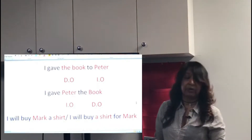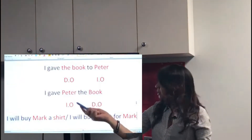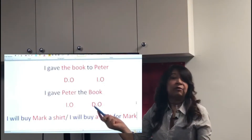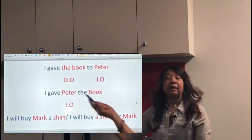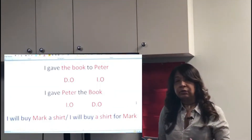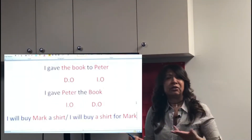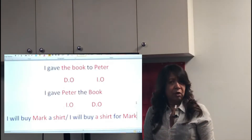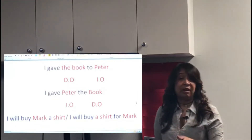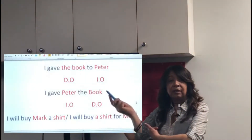Which one is more common? Which one do we hear more often — the first or the second? We hear the second one more often. 'I gave Peter the book.' 'I gave my sister a cell phone.' We hear the second option more often because you don't have to use a preposition. You don't have to think about which preposition to use — is it 'to'? Is it 'for'? Especially for ESL students, prepositions are very complex.